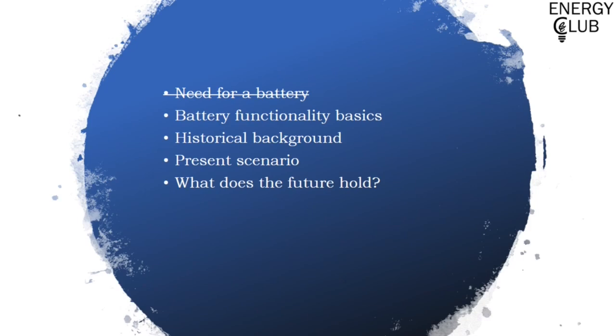Now that we have gotten a good enough grip on why we actually need energy storage, let's look into what batteries are, how they work, and the parameters they showcase. I would like to start off this topic with a short video.